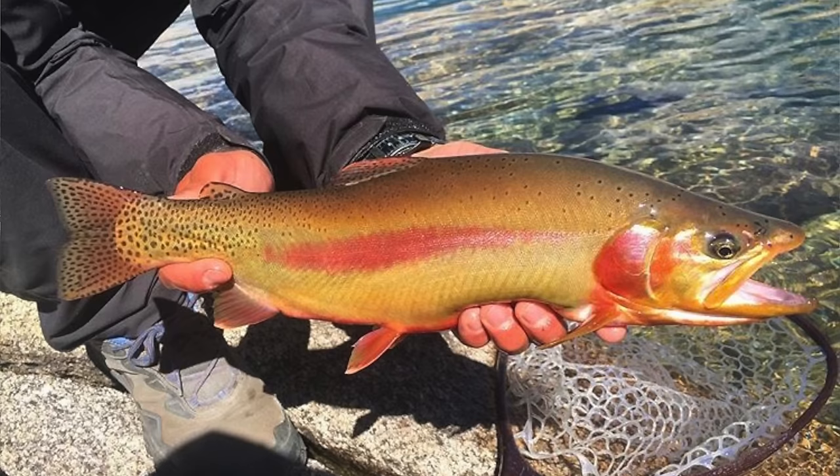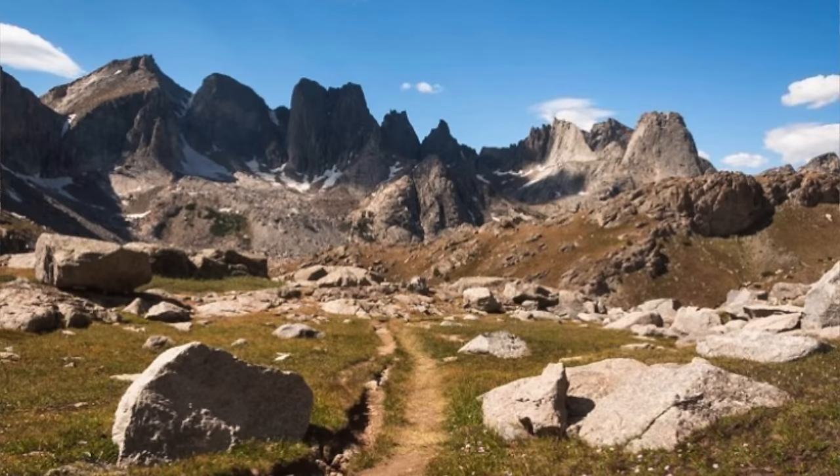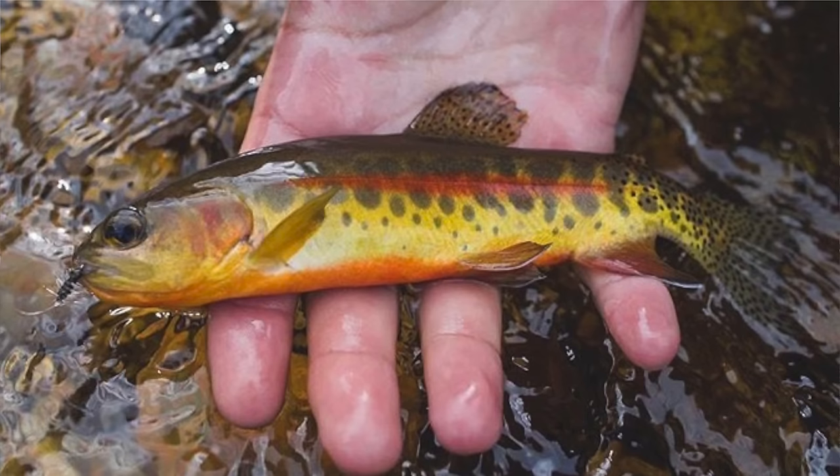What about golden trout? I almost forgot. Oncorhynchus mykiss aguabonita — that's the Spanish. Currently the golden trout is classified as a subspecies of the rainbow trout, which I don't necessarily agree with, but I'm not the one in charge. Golden trout are native to the Sierra Nevada range in California, but they've also been stocked in other mountain ranges around the west. They're mostly yellowish, they have a red stripe down the side, some black spots, no cutthroat slash. The little ones will usually have parr marks, which are big ovals down their side.